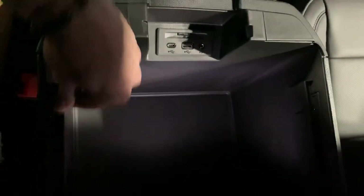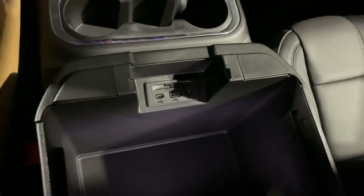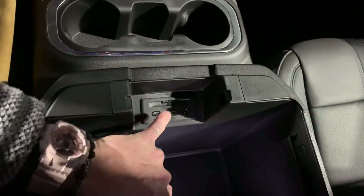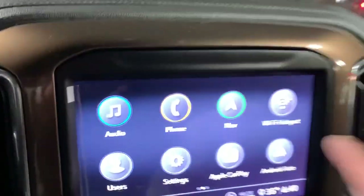Coming around in here — if you're using this for work, I like that it's got these little rails for file folders and things like that if you're a general contractor. There's also another USB, USB-C, auxiliary port, and an SD card slot that's going to handle your navigation — this one already has navigation loaded on it.